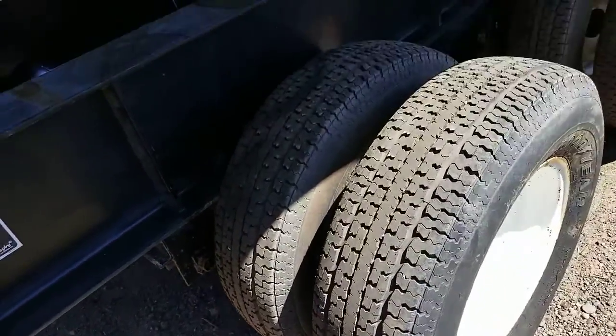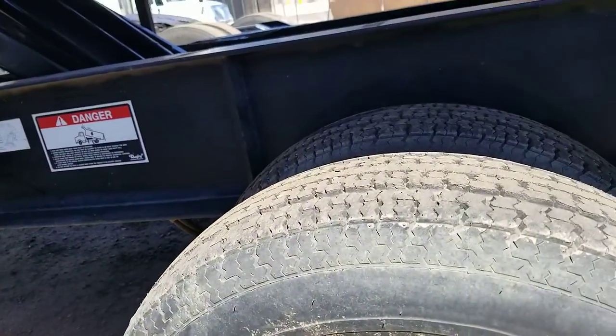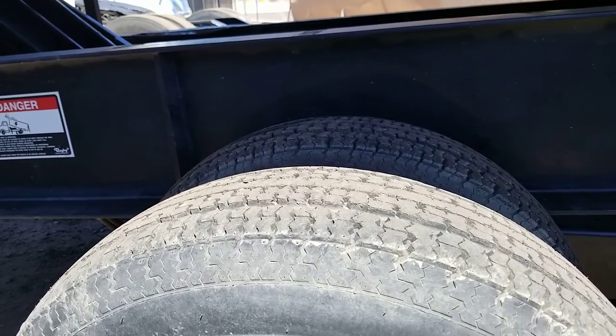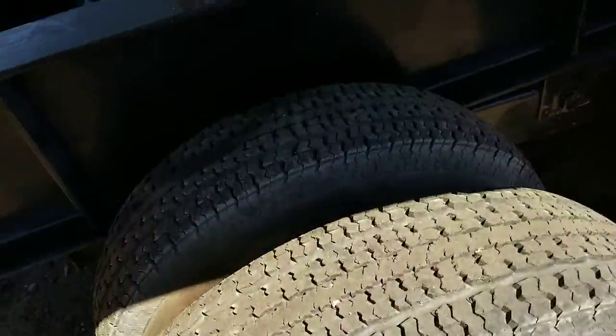Here's a look at the tread on the tires. They're low pro, I'm assuming for ease of loading. The tire size is ST235-80R16 — they're 16s. Pretty good tread on them.